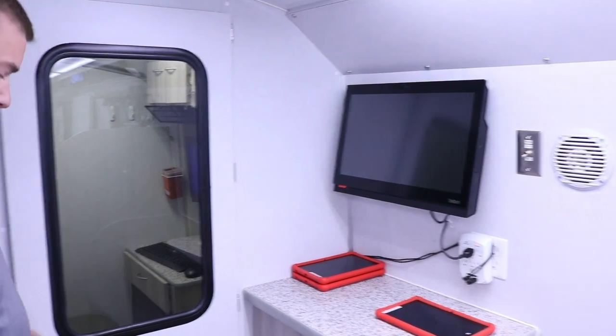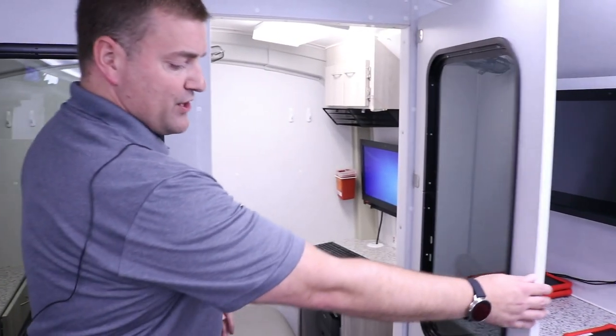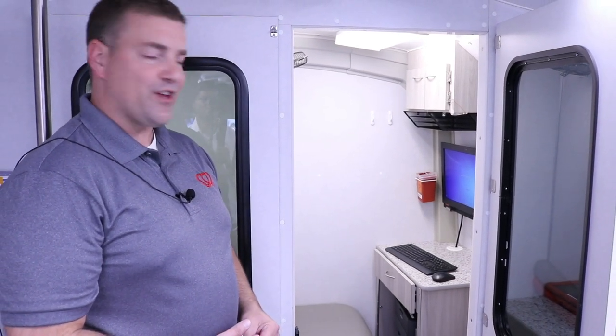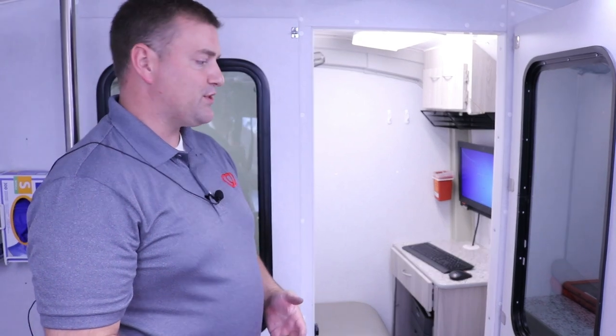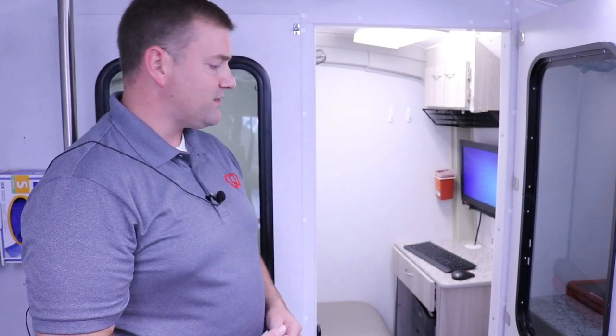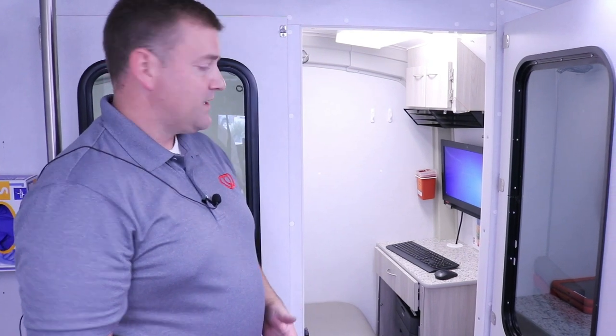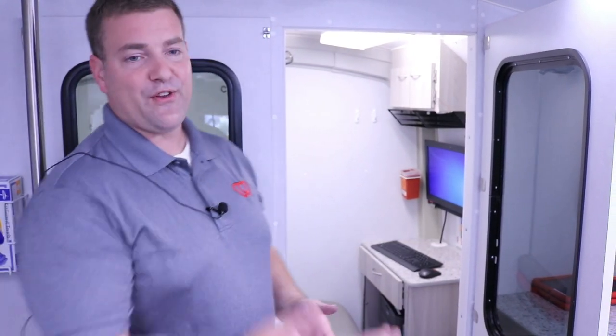After they've completed the questionnaire, they then enter the private health history room. This is where they will meet with a staff member to review all of the responses to their health history questionnaire, perform their miniature physical exam — blood pressure, pulse, temperature, and a finger stick — to ensure that this will be safe for the donor, and then label their collection set. After the donor has been screened in the room, they're then released to the hallway where they're able to donate.